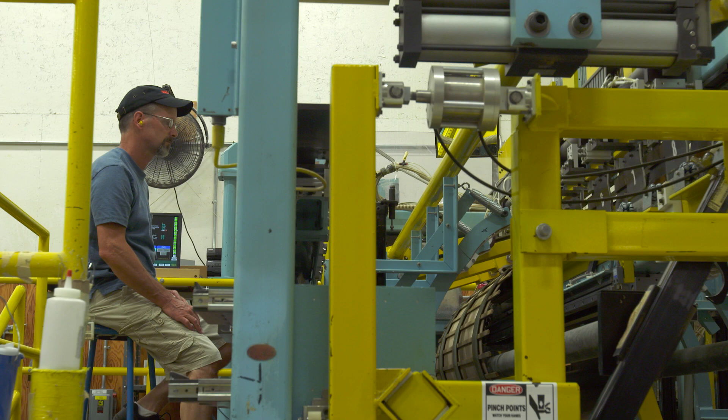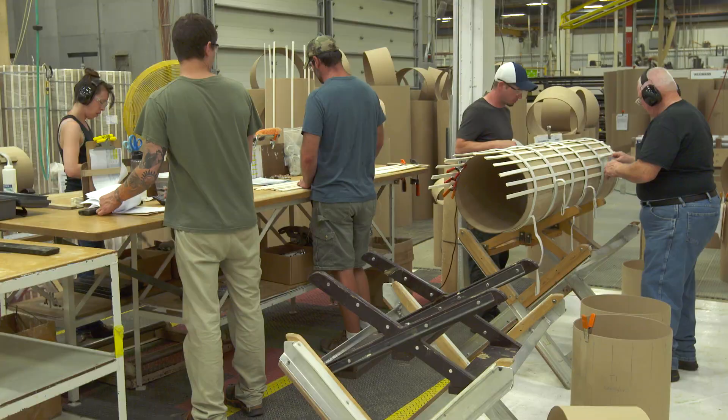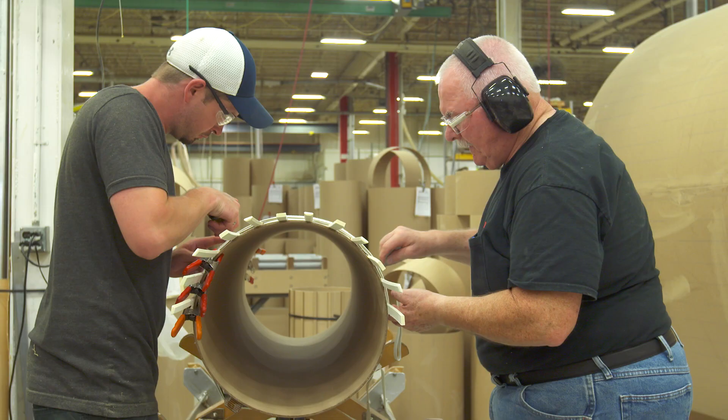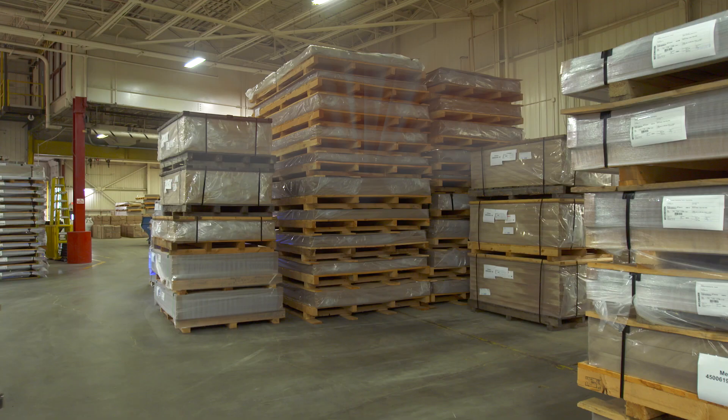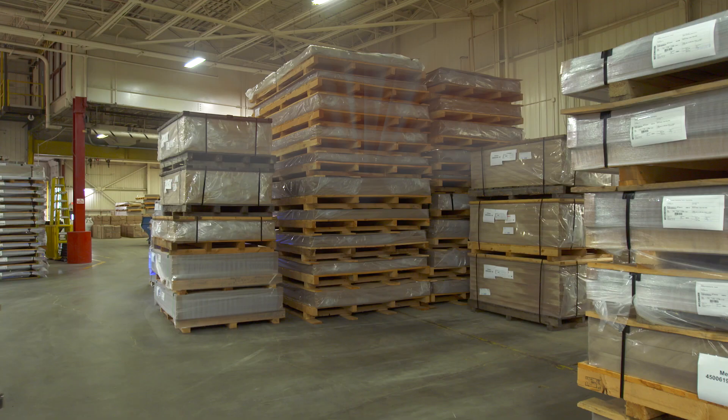Weidman's innovations are contributing towards the digitalization of the energy grid, enabling it to function more reliably than ever before. Virtually everything you touch today that requires electricity has been powered thanks to a Weidman insulated asset somewhere along the energy delivery system.